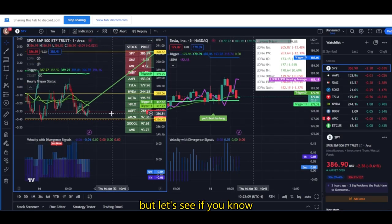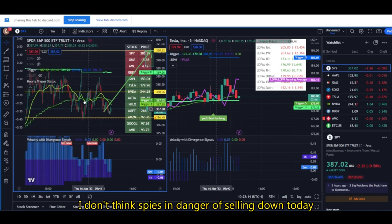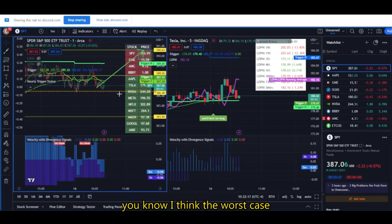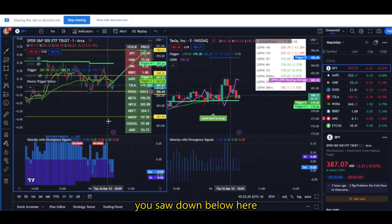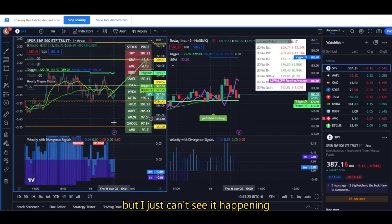Kind of boring right now. Let's see if price could eventually get back above the one and the five. I don't think SPY is in danger of selling down today. I think the worst case scenario is that we'll see a bunch of chop. If you sell down below here, it opens the gates to 383.90. But I just can't see it happening.